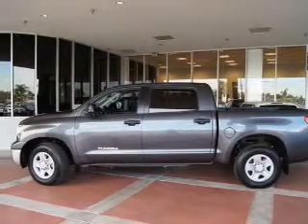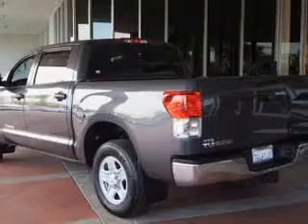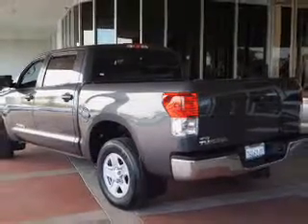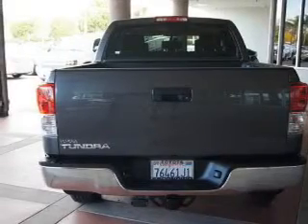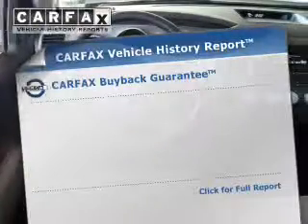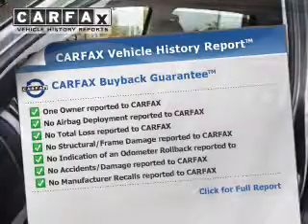The powertrain includes rear wheel drive with a powerful 8-cylinder engine driven by a 6-speed automatic transmission. Stand out from the crowd with premium wheels. Anti-lock brakes help you bring your vehicle to a safe stop. Know the history on this ride and greatly reduce your buying risk with the included Carfax Vehicle History Report.